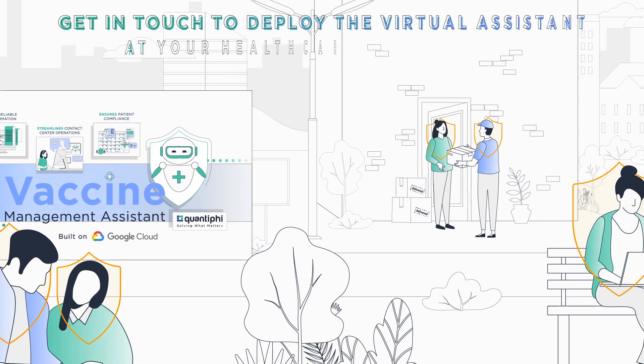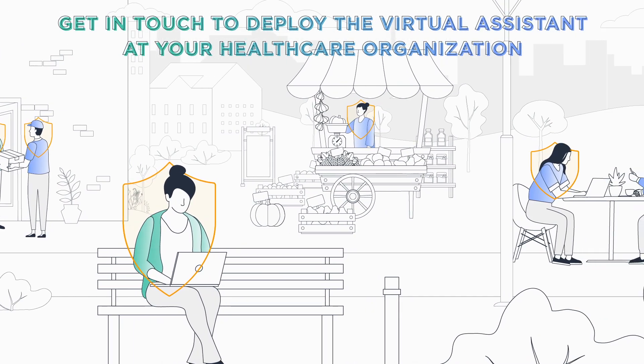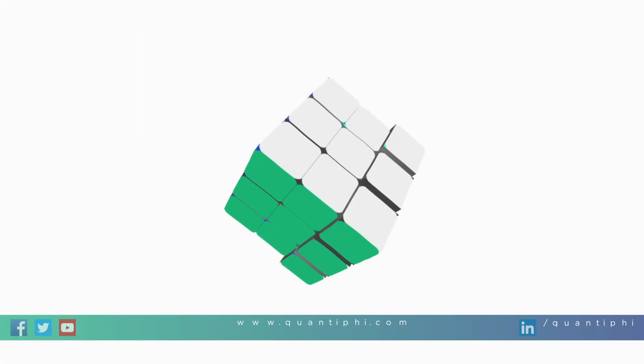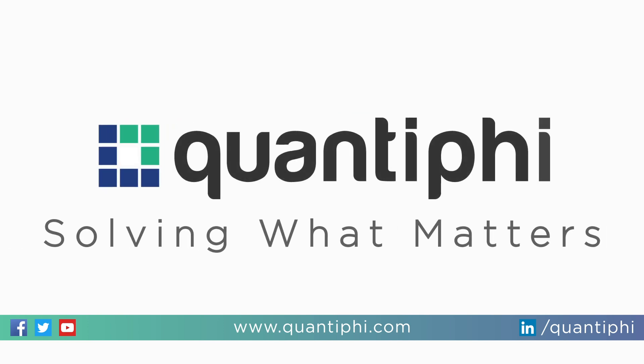Quantify. Get in touch with us to deploy the virtual assistant at your healthcare organization. Quantify. Solving what matters.